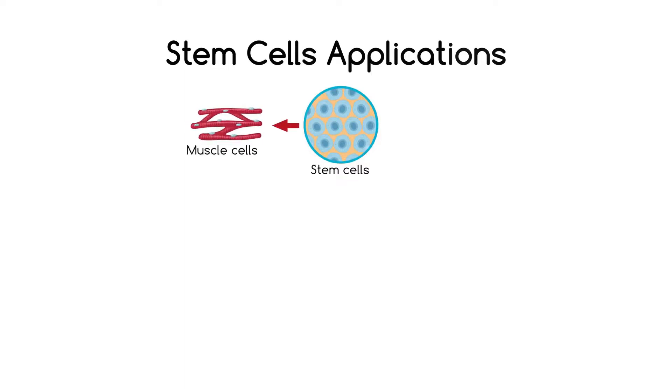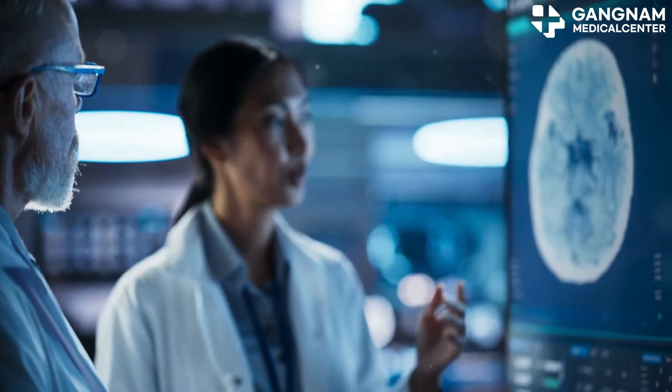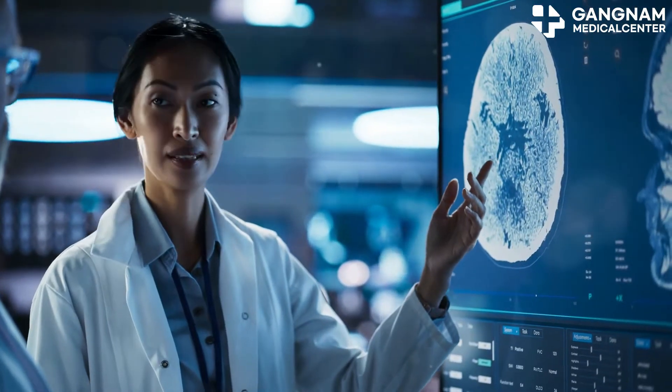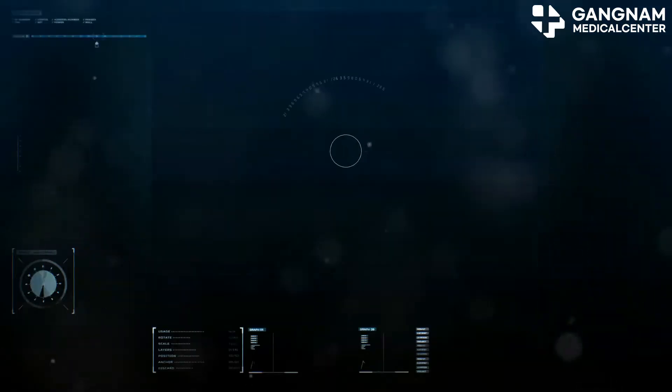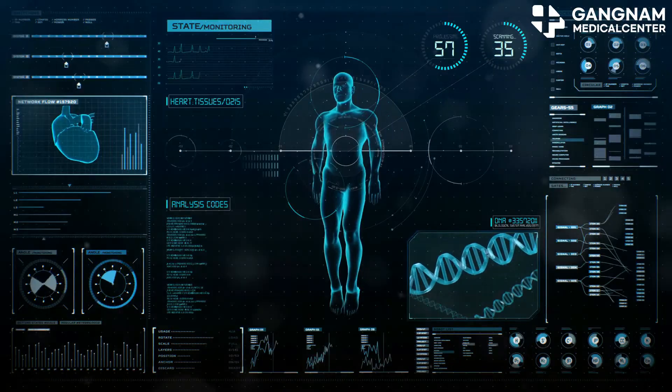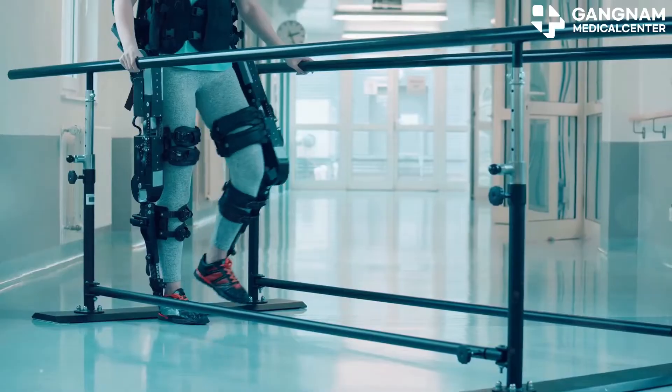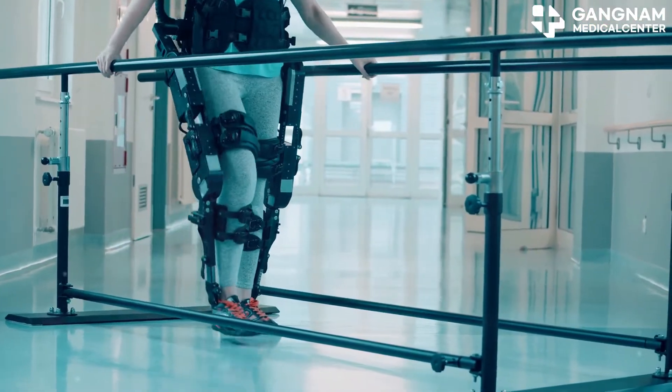And that's not all — recent research suggests that combining stem cell therapy with nitric oxide can really maximize the benefits. Nitric oxide helps with vasodilation, neuroprotection, and acts as an antioxidant. All of these functions can be super helpful in treating cerebellar atrophy.